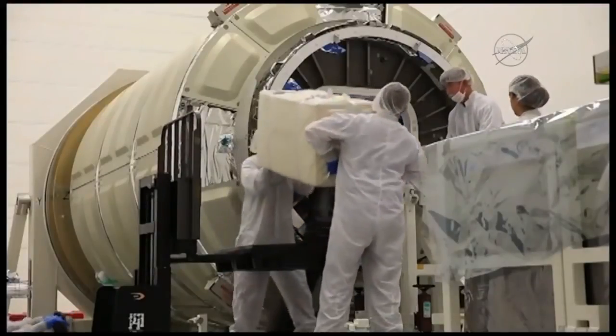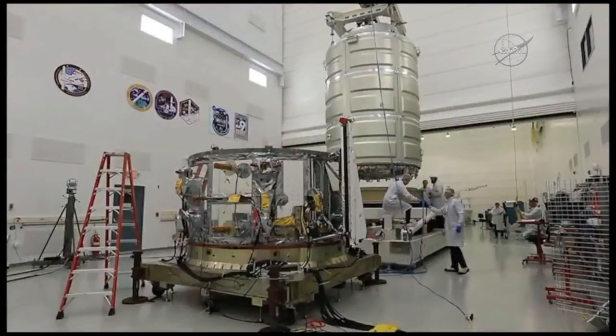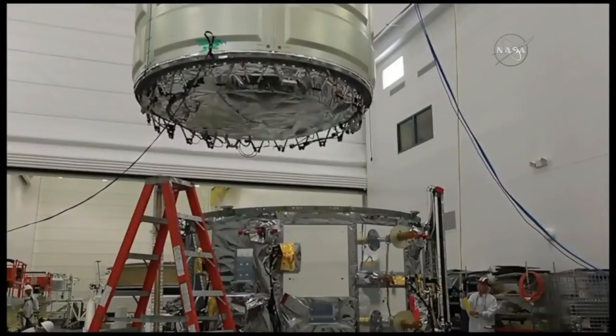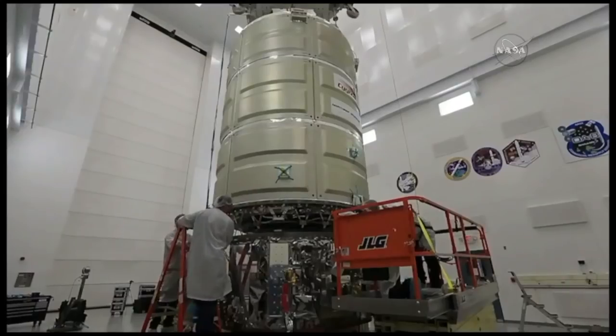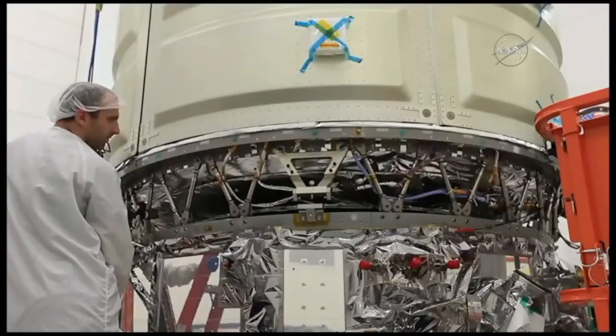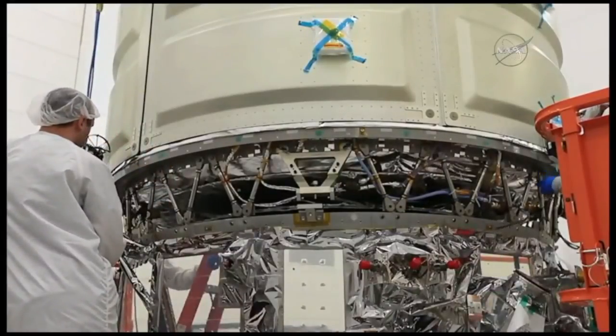Then we start to load the cargo into the cargo module before it's mated to the Cygnus vehicle. We load about two-thirds of it during that phase. Once that's done, we'll actually mate the cargo module to the service module, creating the Cygnus spacecraft. And this is actually the first time these modules meet — here at the launch site after the initial cargo is loaded.